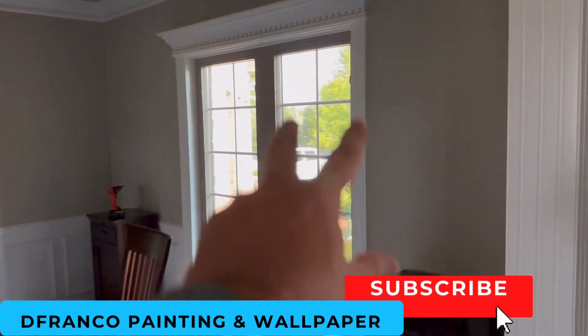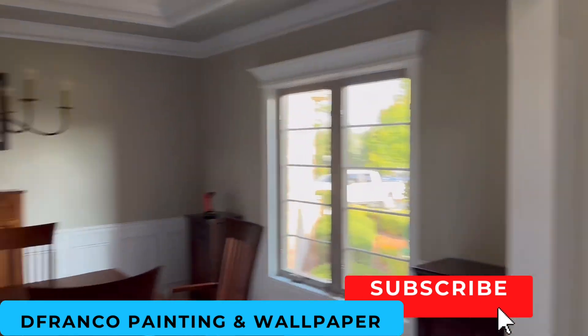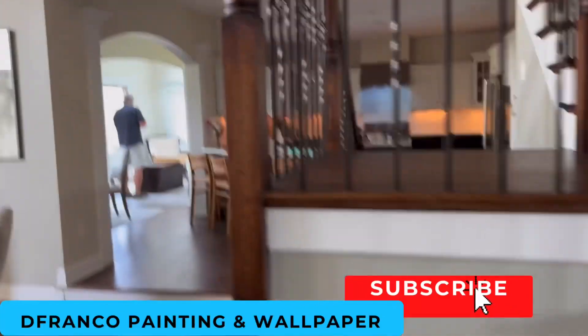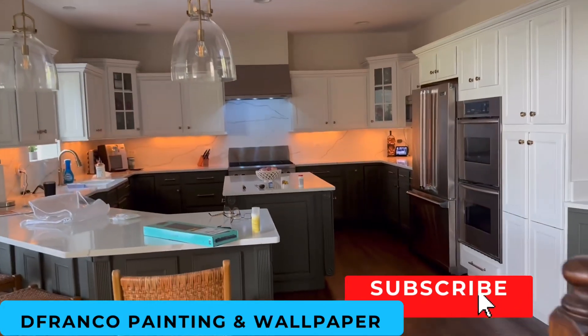We had to go and redo some trim around there — some caulking, some touch-up work, doing some drywall work in there. And then if you don't remember or didn't see it, this is the kitchen we repainted. We had to custom match the color, which is really cool — just a great job.